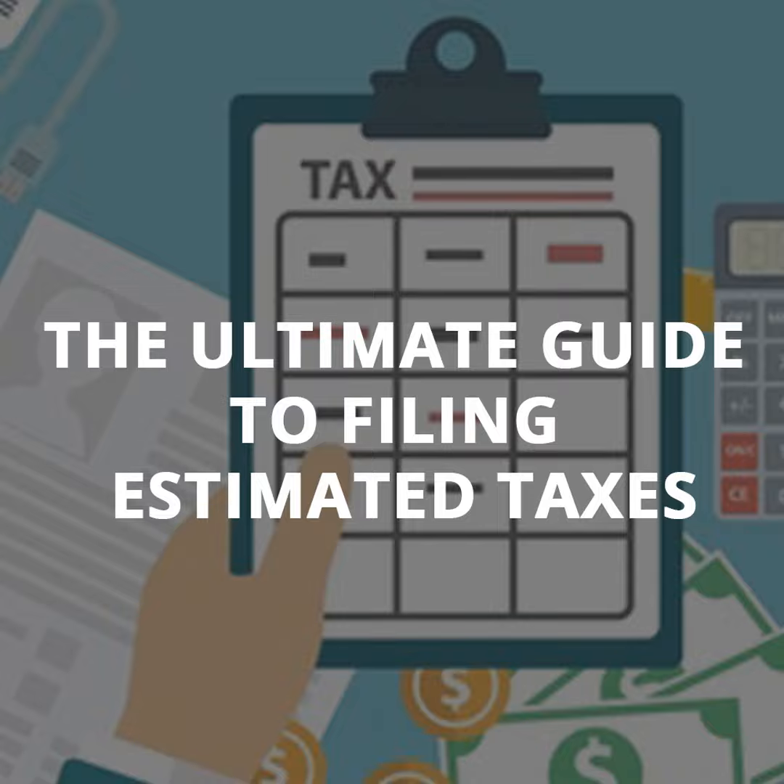For tax year 2022, quarterly estimates are due on the following days: April 15, 2022; June 15, 2022; September 15, 2022; and January 15, 2023.